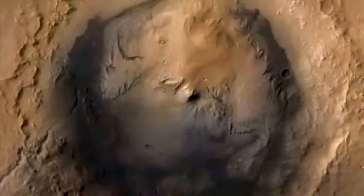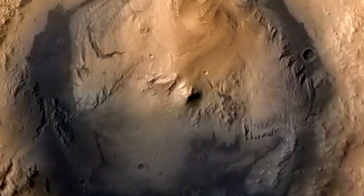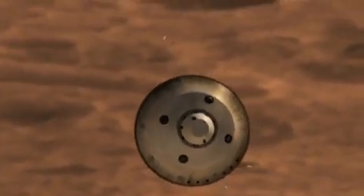Curiosity's heat shield, burning at nearly 3,000 degrees Fahrenheit, will protect the rover as it slows down rapidly. On the way down, the spacecraft fires thrusters to stay on target for Gale Crater. Then, at 1,000 miles per hour, the chute opens, slowing the spacecraft below the speed of sound.